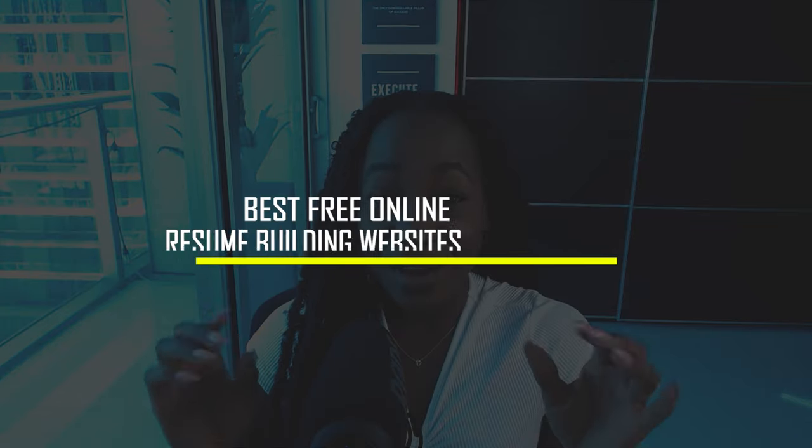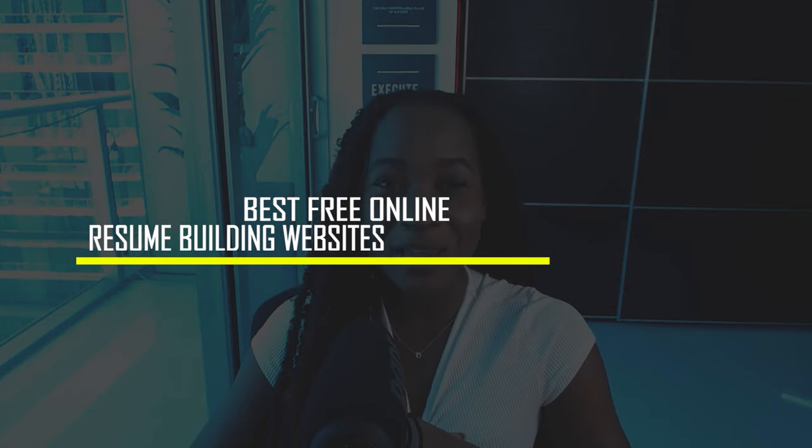If you want to know the best free online resume building websites, then you're in the right place. In this video, I'm going to show you the best free — and I mean free — online resume building websites that you can use to build your next resume for job applications to ultimately get hired. Are you ready? Let's get started.